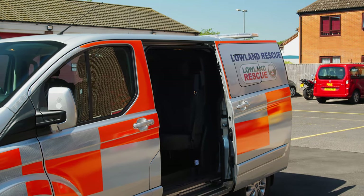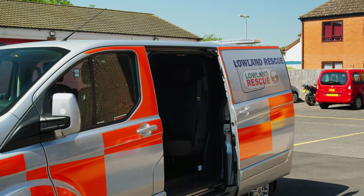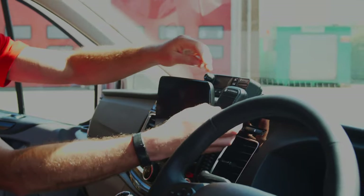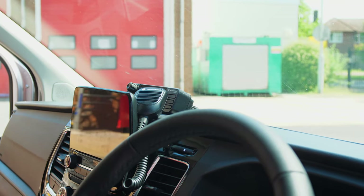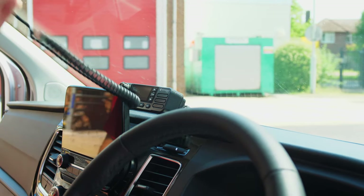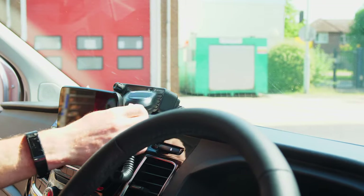This will support our incident control vehicle at a whole host of incidents. The vehicle has already been put to good use supporting our remote operations and searches during the COVID-19 pandemic. The vehicle is equipped with a digital radio connected to LRNet for our own communications and to speak to other LR teams.